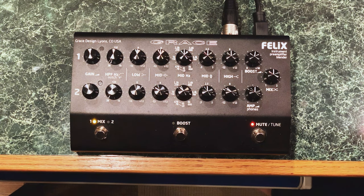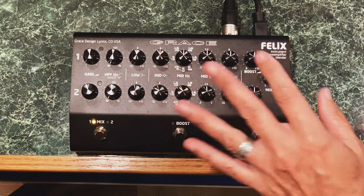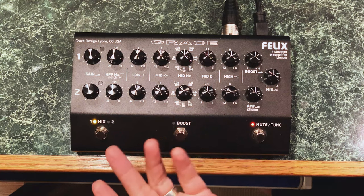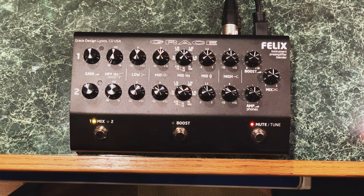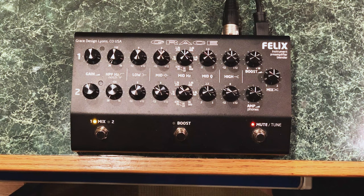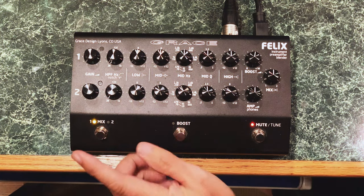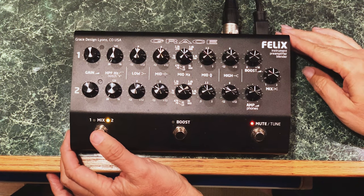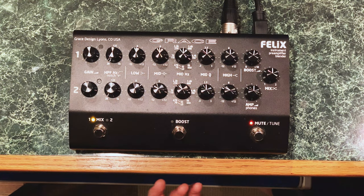This is a two-channel unit. All the top rows of knobs are the volumes, EQs, notches, boosts for channel one, and channel two is basically the same. Someone might use this for two different acoustic guitars that need different gain or EQ settings, or one channel for guitar and the other for a mandolin, which is very handy. The channel selector switches between the two channels as you have them EQed — that's what I use it for, switching between two different guitars.